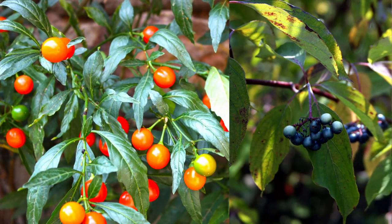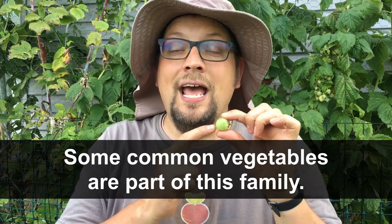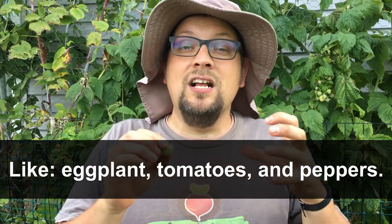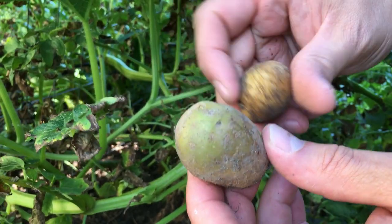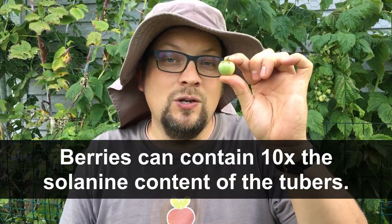Potatoes are part of the nightshade family — that same nightshade you've heard about that's poisonous. The berries on top are not edible. You could eat them, but it's a very bad idea because they contain a glycoalkaloid called solanine. You've probably seen solanine when a potato comes to the surface, sunlight hits it, and it starts to turn green. However, the solanine in one of those green potatoes is on average much lower in quantity than what's inside one of these berries.